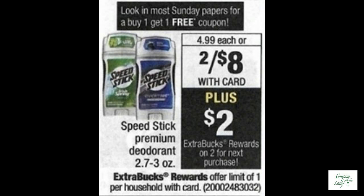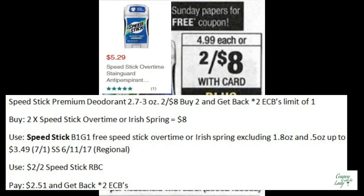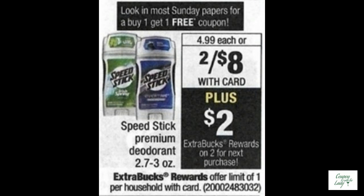If you're in need of deodorant, Speed Stick Premium deodorants are buy two and get back two ECBs. You could buy two of the Speed Stick Overtime or Irish Spring for $8.00. In the SmartSource 6-11 there's supposed to be a buy one get one free Speed Stick Overtime or Irish Spring coupon — this may be regional. Pair that with a $2.00 off two Speed Stick RBC, pay $2.51 and get back two ECBs. A really good deal.